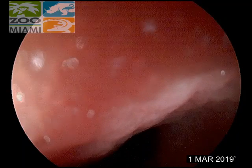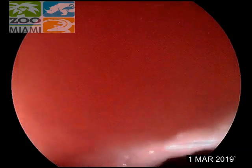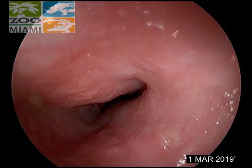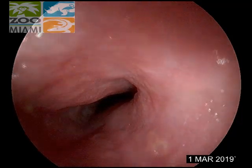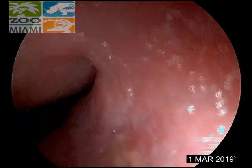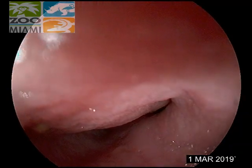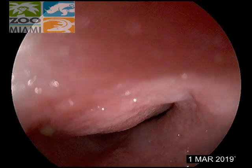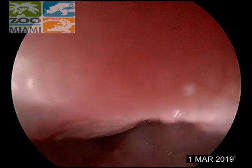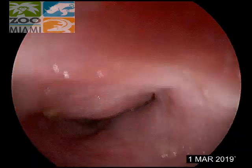Let me strip it down a little bit. It's just turning a little too much to put the biopsy tool in right now.